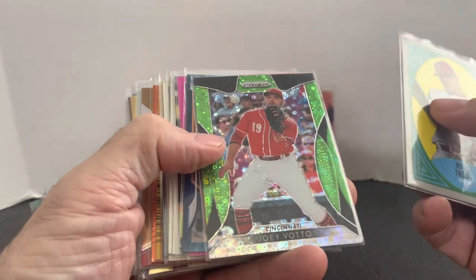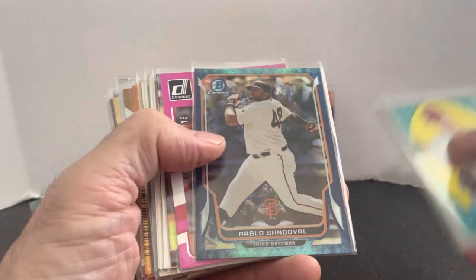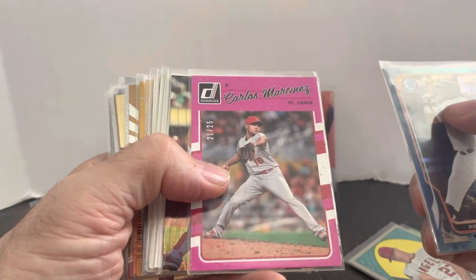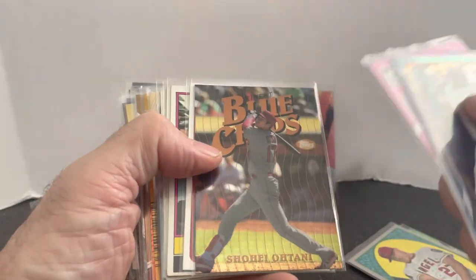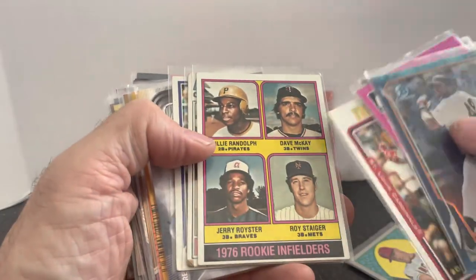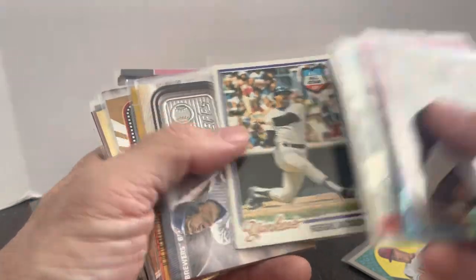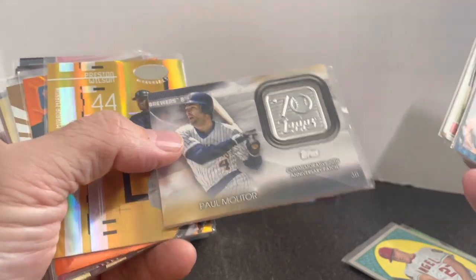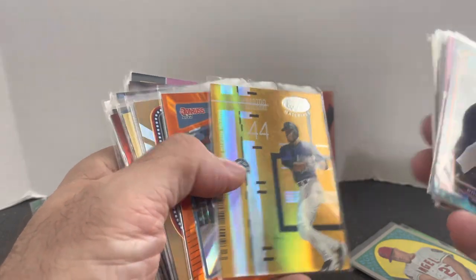Stack number two of 50-cent cards: Mike Trout, Joey Votto green, Pablo Sandoval numbered out of 99, Carlos Martinez numbered out of just 25, Ohtani Blue Chips, Molina second-year card, Willie Randolph rookie. George Brett third-year card — pretty beat up, but still for 50 cents I'll always grab these. I put them for like three bucks in my collectibles booth and they sell, but slowly. A gold mirror of Preston Wilson.